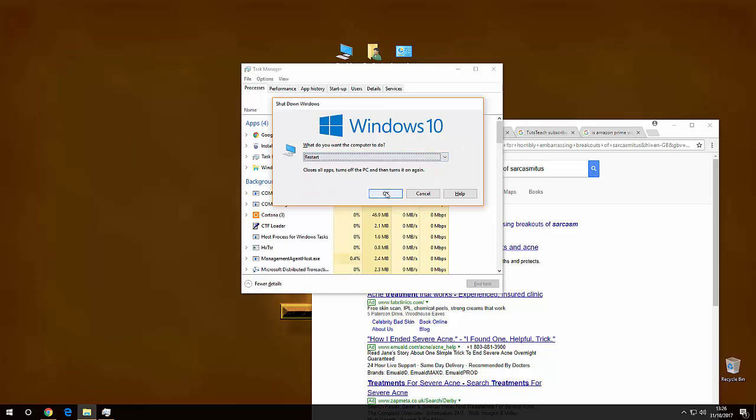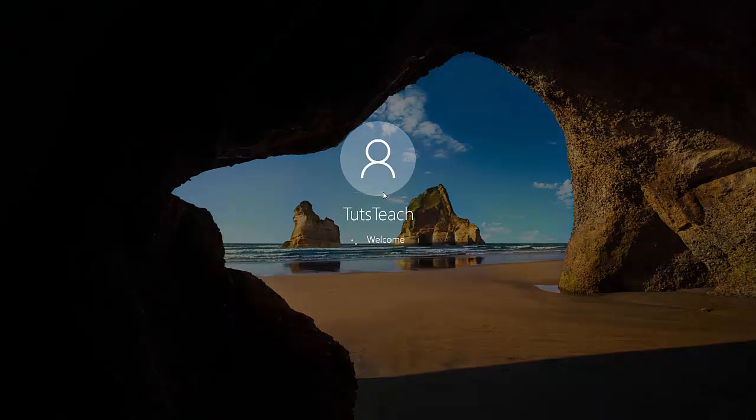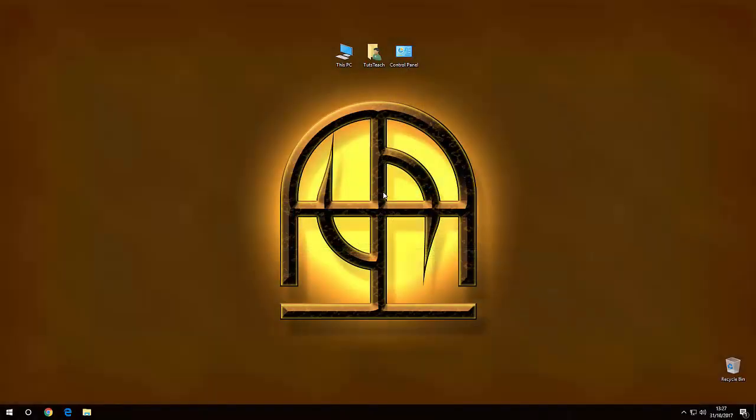If we do a restart from here, let's just see what happens. It even says underneath: 'closes all apps, turns off the PC, and then turns it on again.' Going through the BIOS boot-up, Windows is beginning to start up. Okay, there's the desktop — we'll wait a few seconds. The best thing about this is I don't think they're going to change it, because this Alt+F4 capability for the desktop to shut down Windows has been there for quite some time.